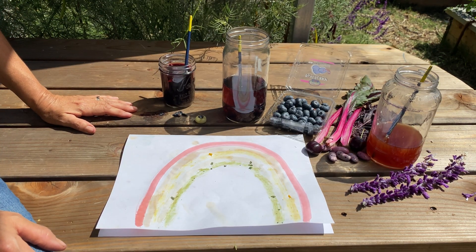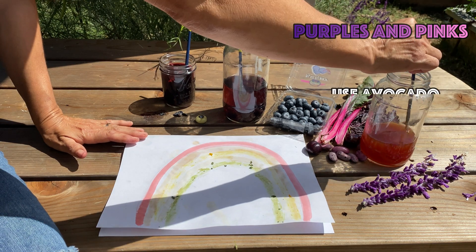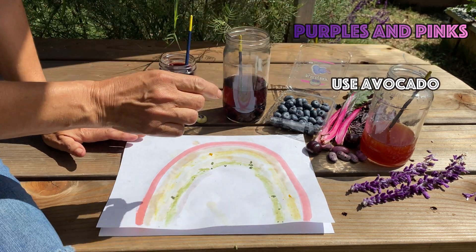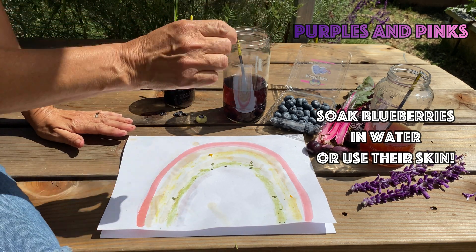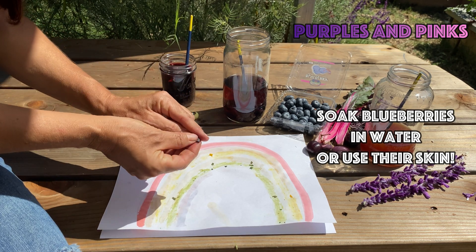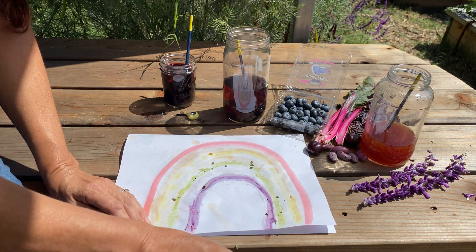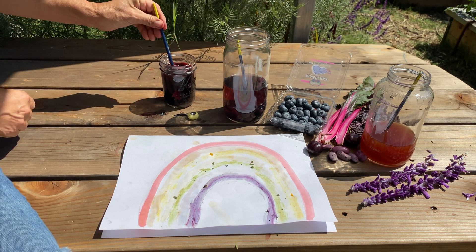You can get all kinds of shades of pinks and purples using fruits from the garden. This dye was made with avocado pits and it gives you just the softest color of pink. With blueberries you get a little hint of blue, but if you take the peel off of a blueberry and use that as a rubbing, look at that purple! I also used beets again to get this kind of burgundy purple.